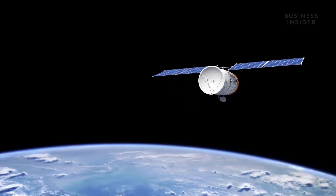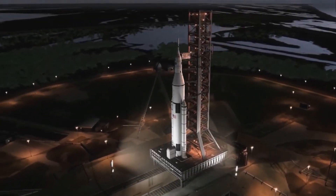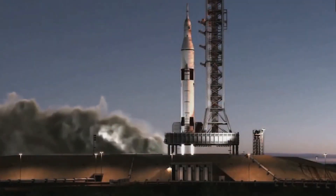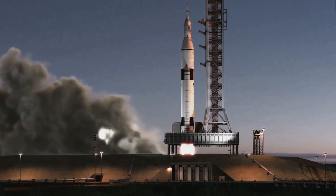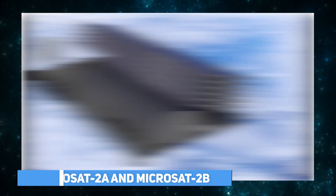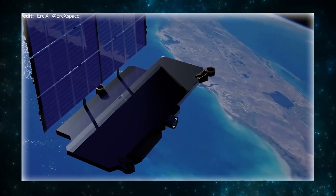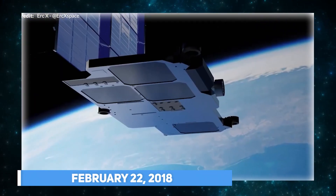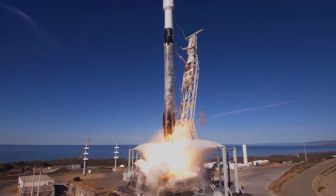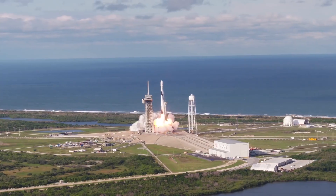To understand how much of an improvement Starlink 2.0 is, let us first take a quick look at the history of this promising project. With the launch of its two test satellites in 2018, SpaceX began flight testing its satellite technology. During construction, the two identical spacecraft were known as Microsat-2A and Microsat-2B, but after orbital deployment on February 22, 2018, they were renamed Tintin-A and Tintin-B.